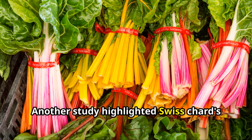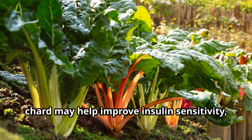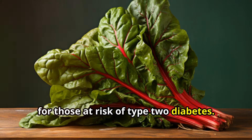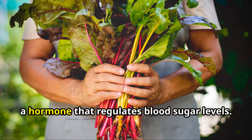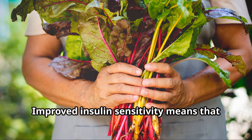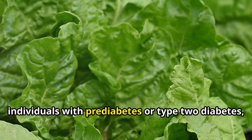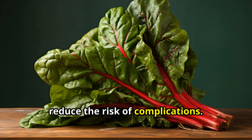Another study highlighted Swiss chard's potential in managing blood sugar levels. Researchers found that compounds in Swiss chard may help improve insulin sensitivity, making it a valuable addition to the diet for those at risk of type 2 diabetes. Improved insulin sensitivity means the body can use glucose more efficiently, preventing spikes in blood sugar levels — particularly important for individuals with pre-diabetes or type 2 diabetes.